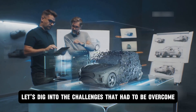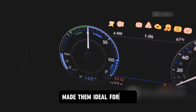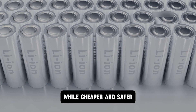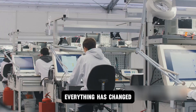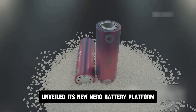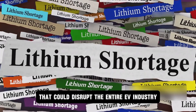Let's dig into the challenges that had to be overcome before this technology could hit the market. Ask anyone in the EV industry, and they'll tell you that lithium-ion batteries have been the backbone of electric mobility for years. Their impressive energy density made them ideal for cars and high-performance electronics, but there's always been a catch: high costs and safety concerns. Sodium-ion batteries, while cheaper and safer, used to lag behind in one key area — energy density. Fast forward to 2025 and everything has changed. CATL has managed to close the performance gap, unveiling its new Niro battery platform at Supertech Day 2025 — a major leap in sodium-ion battery development that addresses several gaps left by lithium-ion technology.